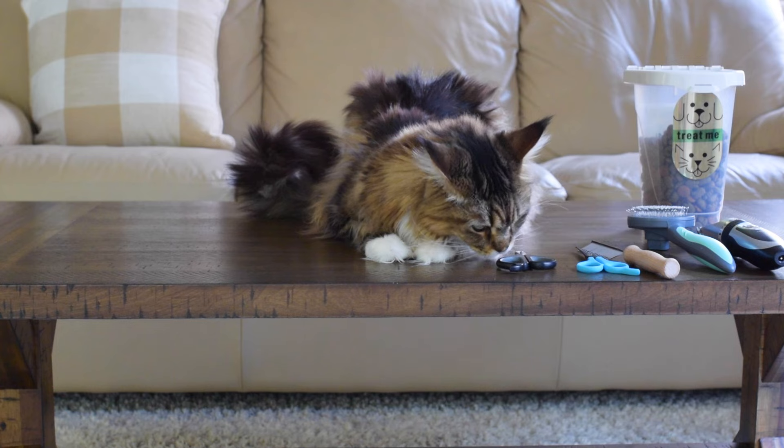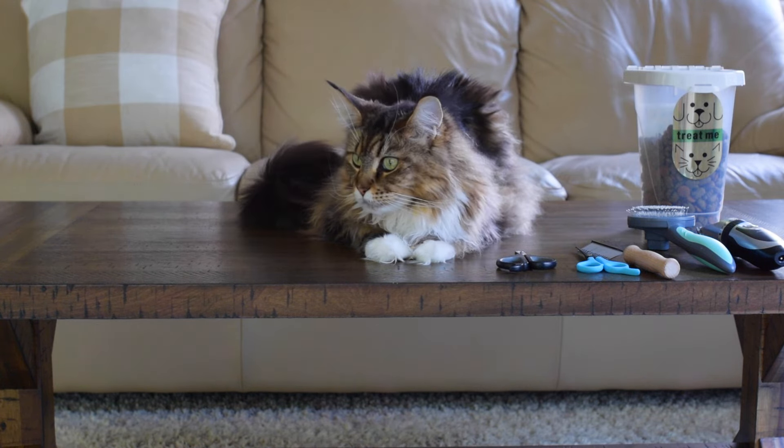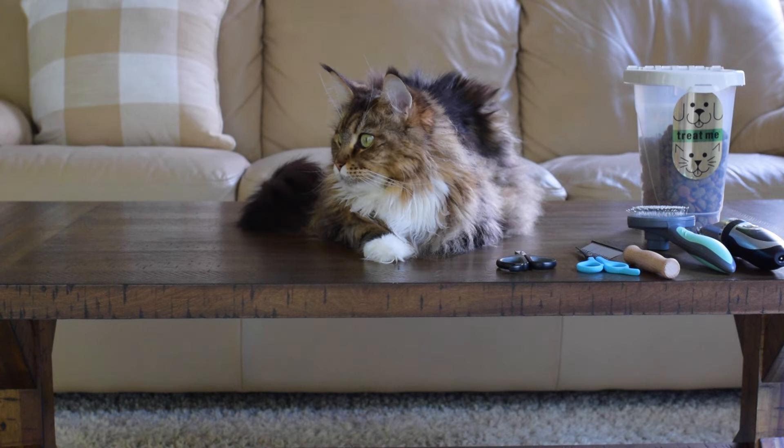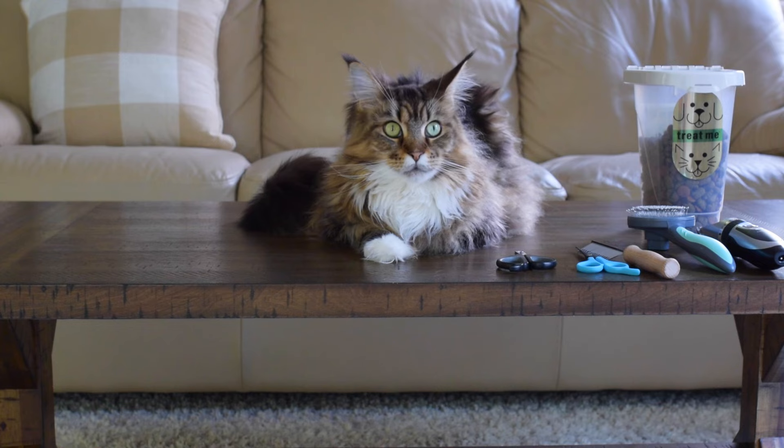For this video, Molly will be our model. Molly is a Maine Coon and she is three, almost four years old now. She is our first Maine Coon we've ever had and we have been brushing Molly since we got her — we've been brushing all of our cats since we brought them home.